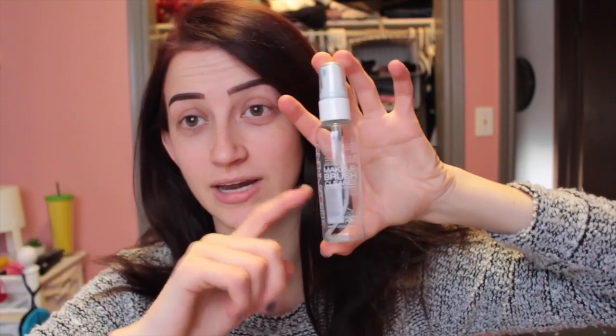The next item is Cinema Secrets Makeup Brush Cleaner, which I should probably get some of, because I'm running out — well, I've ran out. And it's great. You spray it quick onto a paper towel and you're good to go. I did that to clean all my makeup brushes, even though I should probably give them a deep clean, but for now, that is that.